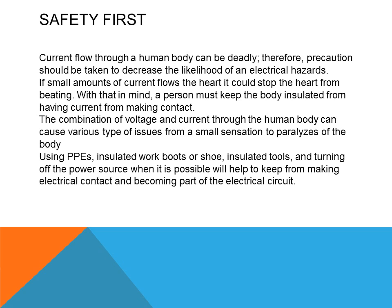Current flowing through the human body can be deadly. Precautions should be taken to decrease the likelihood of electrical hazard. If small amounts of current flow through the heart, it could stop the heart from beating. A person must keep the body insulated from having current make contact with their body. Wearing special PPEs — personal protection equipment — can eliminate or help slow that process.